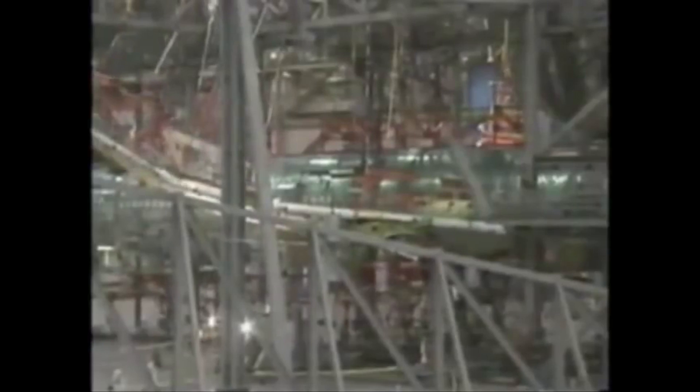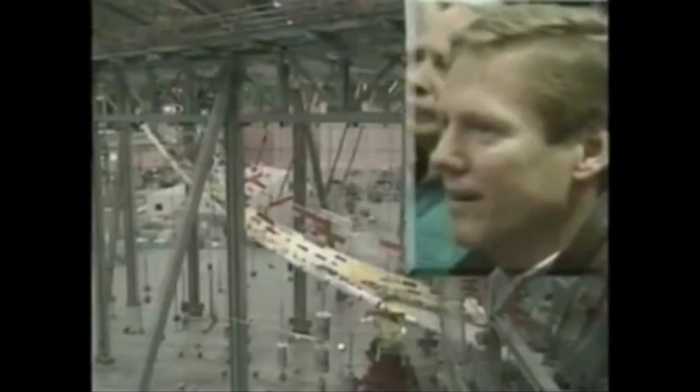During the testing of the original 777, the deflection of the wingtip at max load was 26ft, and is expected to be even greater for the 777X, which has a composite wing structure. So you can sense that Boeing have a lot of work to do before we can see the plane in all of its glory.